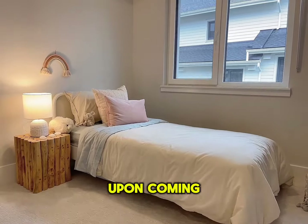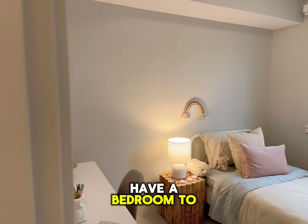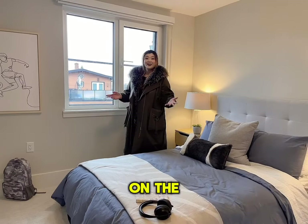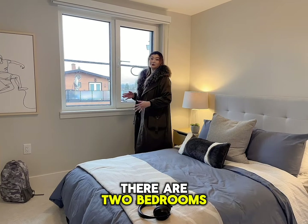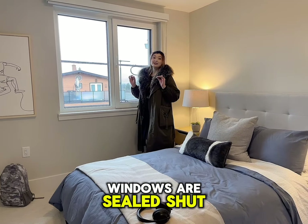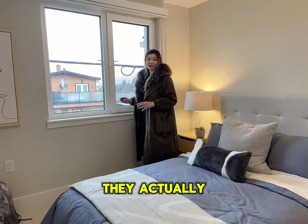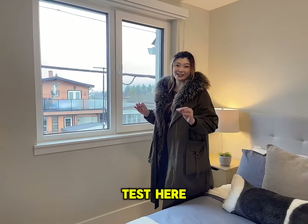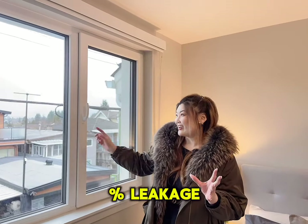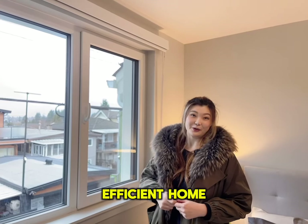Coming in, you have a bedroom to the right and then this generous size den on the second floor. There are two bedrooms — this is the second bedroom. All of the windows are sealed shut; they actually have a test result of less than 0.1 leakage, so this is a very, very energy efficient home.